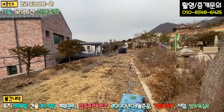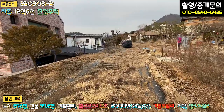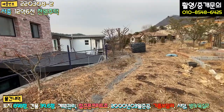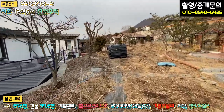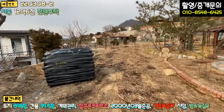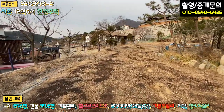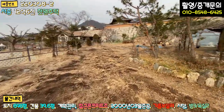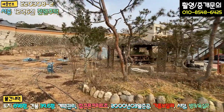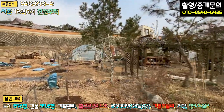텃밭으로 쓰는 공간이 길다랗게 되어 있고, 전(田) 후로 된 부분입니다. 마당이 워낙 넓어서 계속적으로 화단 정원을 꾸며 가고 계십니다. 굉장히 넓은 텃밭을 보유하고 있고, 우측에 조경수들과 정자도 있는데 거의 농기구 창고로 쓰고 계신 것 같습니다.